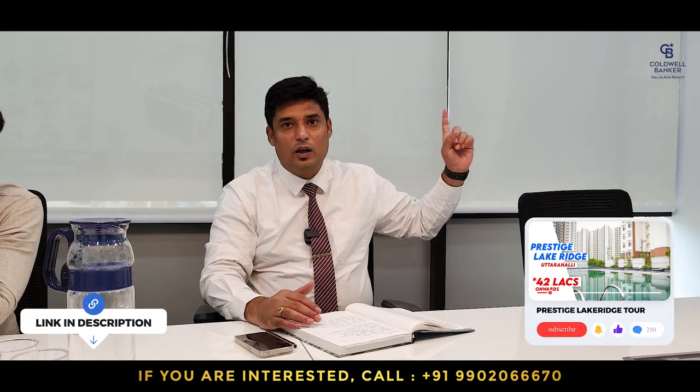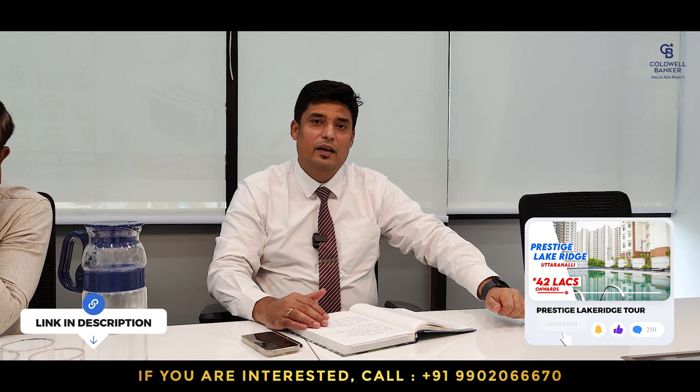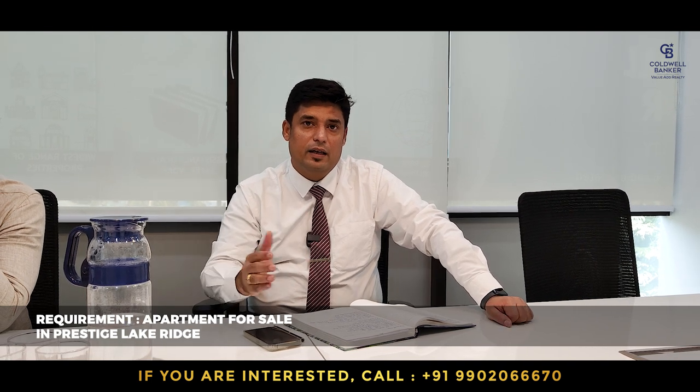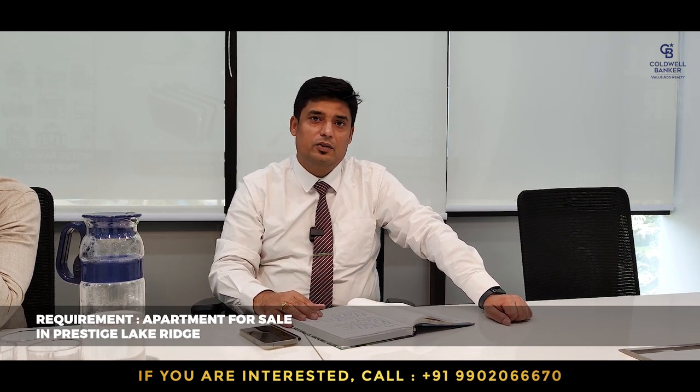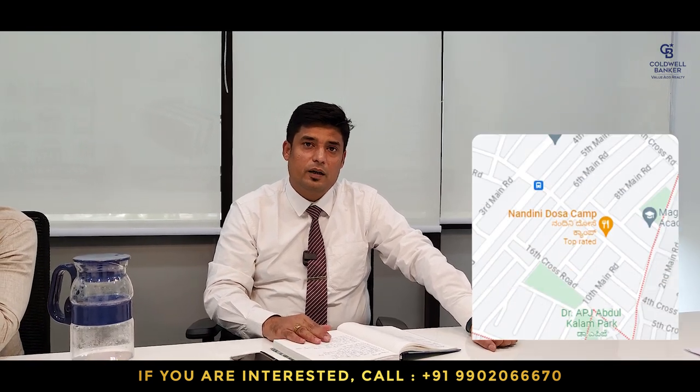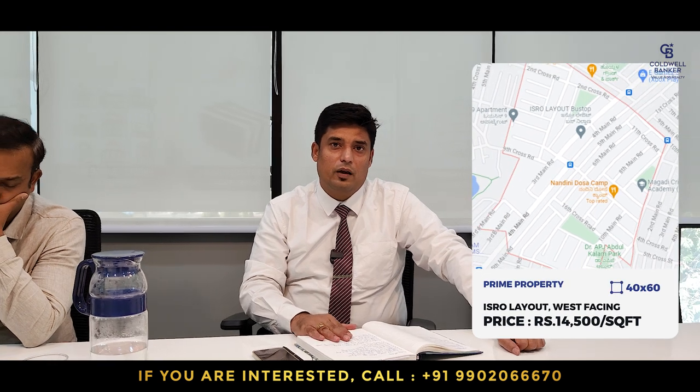I have many requirements to buy in Prestige Lake Ridge apartments at Uttarahalli. I have already done an in-depth video on Prestige Lake Ridge — you can watch it here if you haven't seen it. Seeing this video, so many buyers have been calling me asking for two-bedroom, three-bedroom, and even one-bedroom homes. So if you know someone who is willing to sell in Prestige Lake Ridge apartments, please let me know.